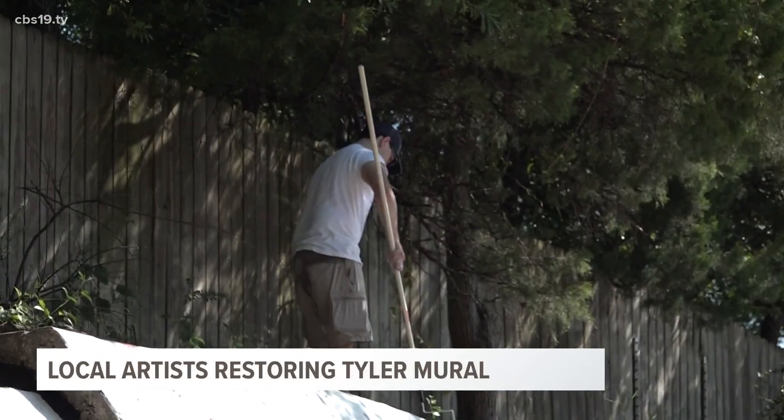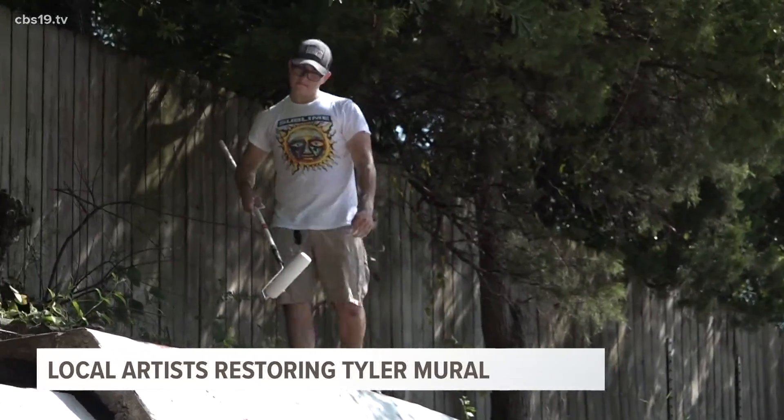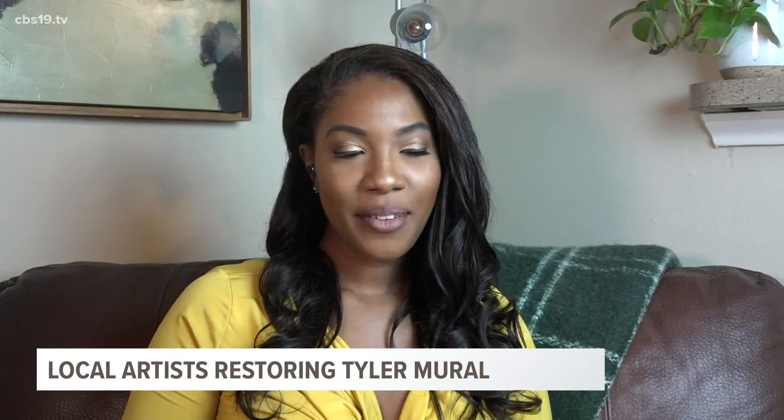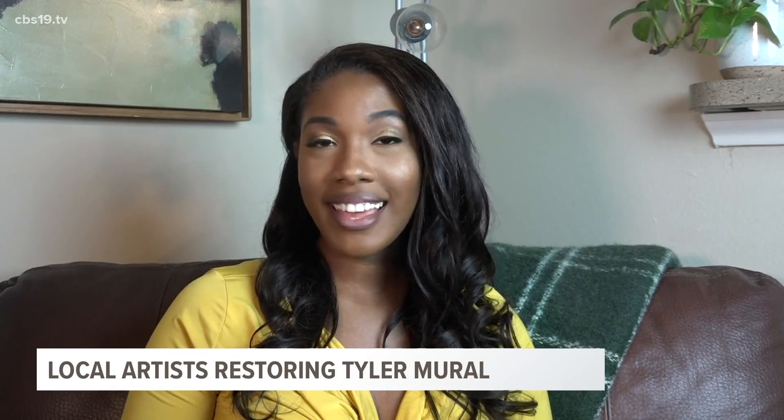We've got you covered in East Texas. Matt Lacheritz, CBS 19. While there isn't an exact date to finish the new mural, the goal is to have it finished by the end of this month.